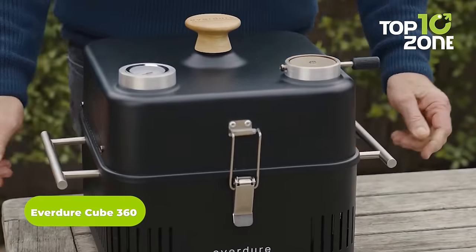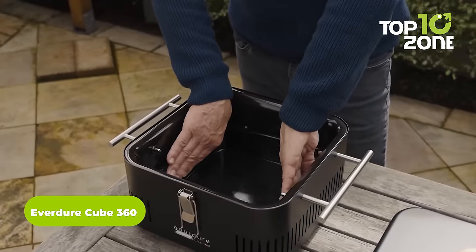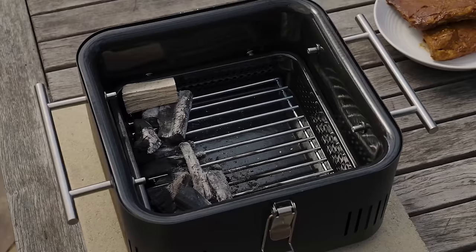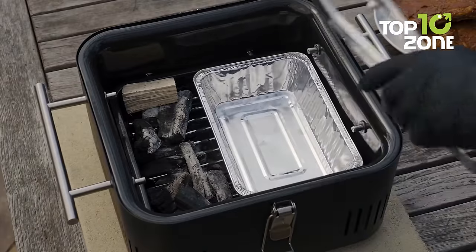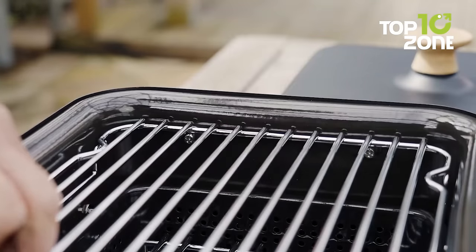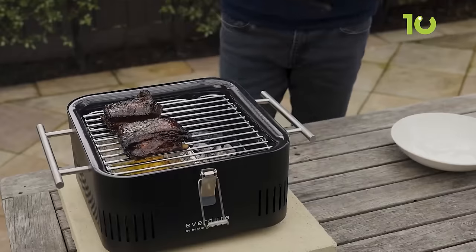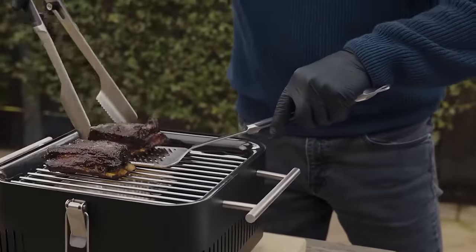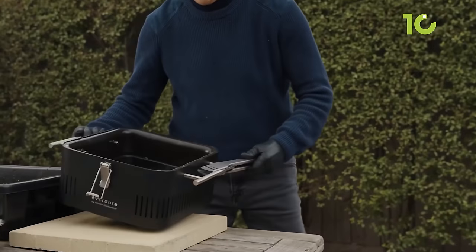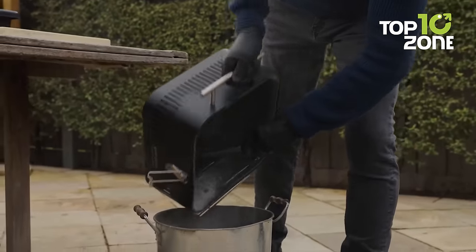The Everdoor Cube 360 is the ultimate car camping grill system that brings the joy of outdoor cooking wherever your adventures take you. Compact and portable, this innovative grill features an integrated food-grade storage tray, a convenient preparation board, and a durable porcelain enamel firebox. With handles that keep external heat to a minimum, it's easy to move and set up, ensuring a hassle-free cooking experience. The unique latch, food-grade bamboo storage tray, and removable charcoal tray make cleanup a breeze.